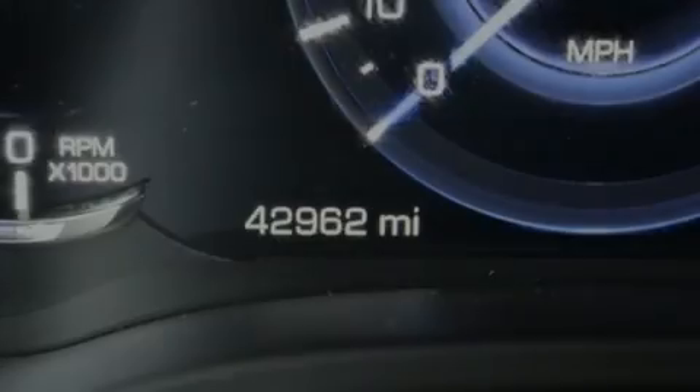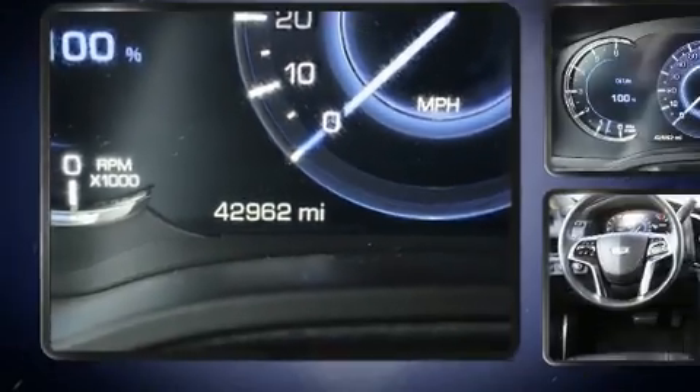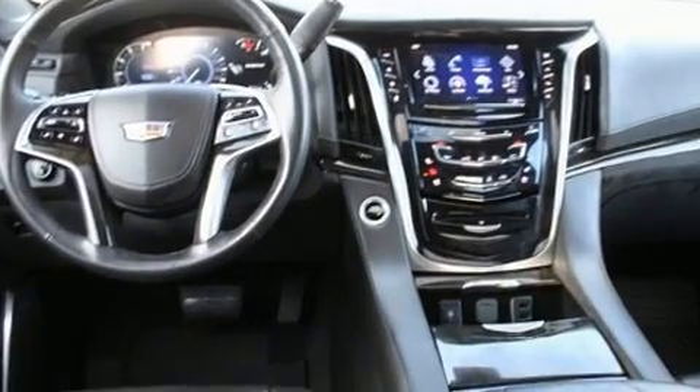Familiarize yourself with the 2018 Cadillac Escalade. With fewer than 45,000 miles on the odometer, this four-door sport utility vehicle prioritizes comfort, safety, and convenience.